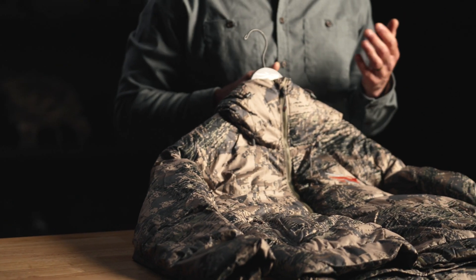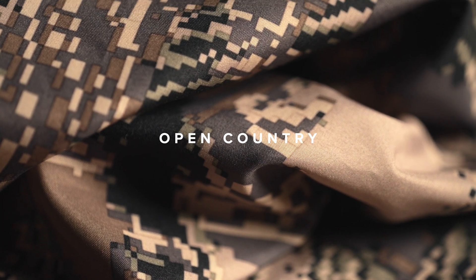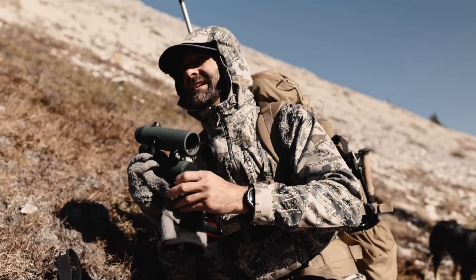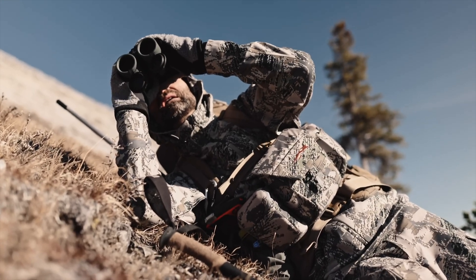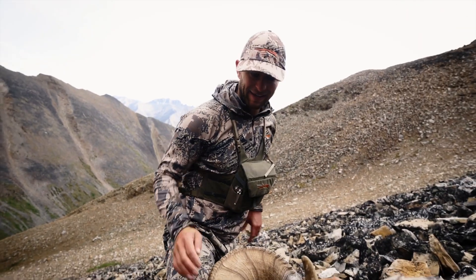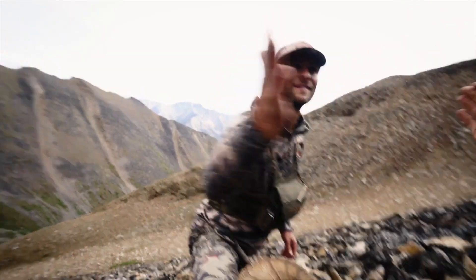This next pattern is the original Optifade pattern — Open Country. It's been in the market for 15 years and is still a highly effective pattern. This is the pattern you'll choose when hunting ungulates above tree line and in rocky terrain, but it's also proven very effective in open plains and when snow hits the ground.